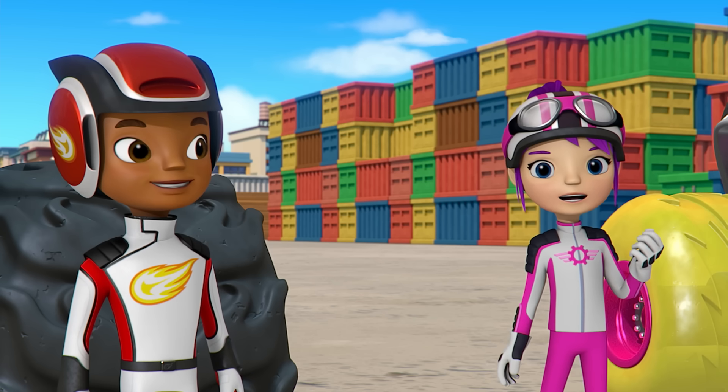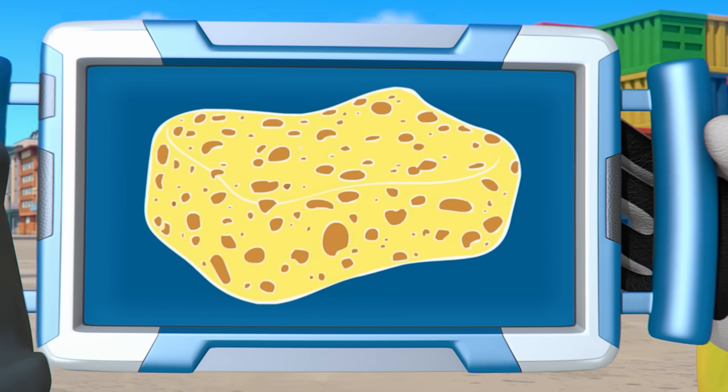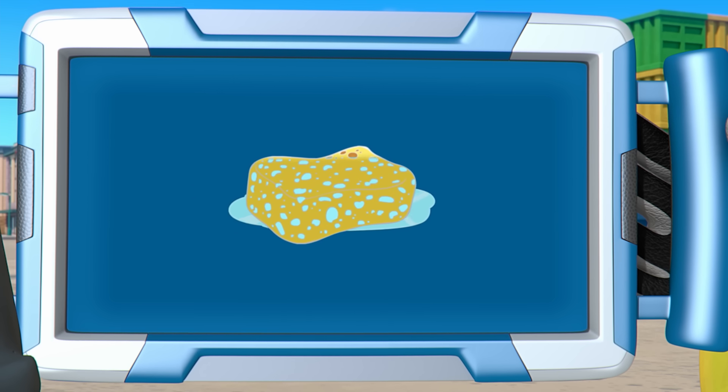Absorption is when something pulls in a liquid like water and holds it inside. Take a look. Things that are good at absorption have lots of spaces in them. When you clean up a spill, the water fills those spaces and stays inside.